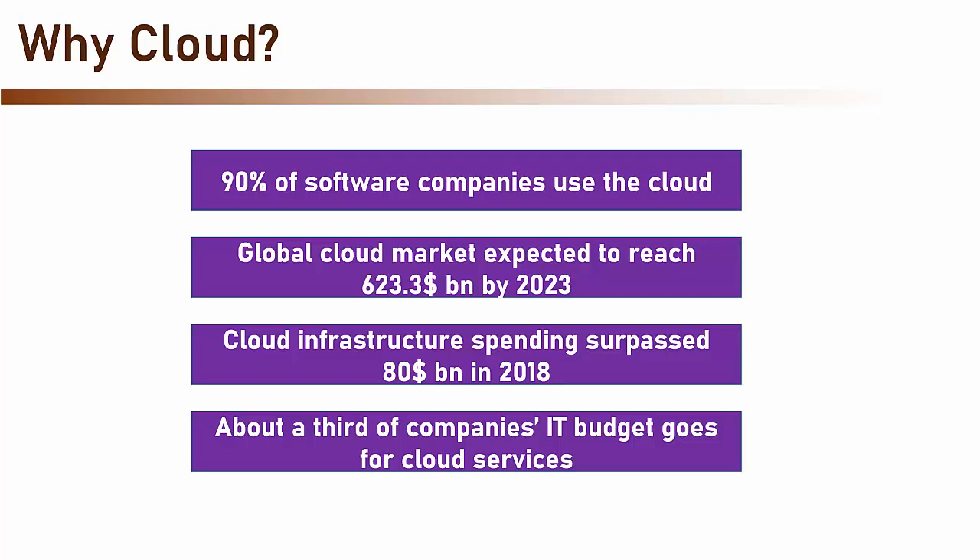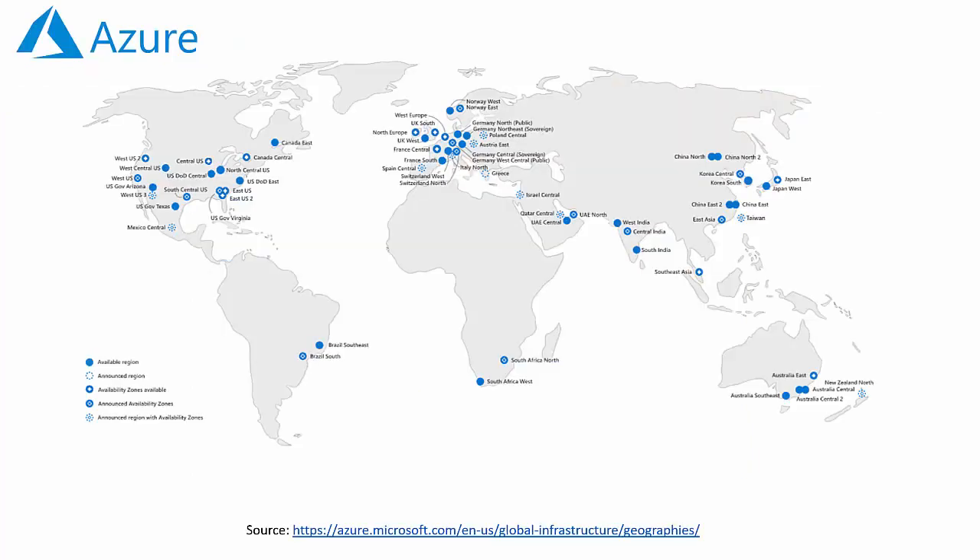So you really don't want to stay behind when the world goes to the cloud. Microsoft Azure is the largest public cloud with data centers in more than 60 regions worldwide. So if you want to get into the cloud world, Azure is the way to go.